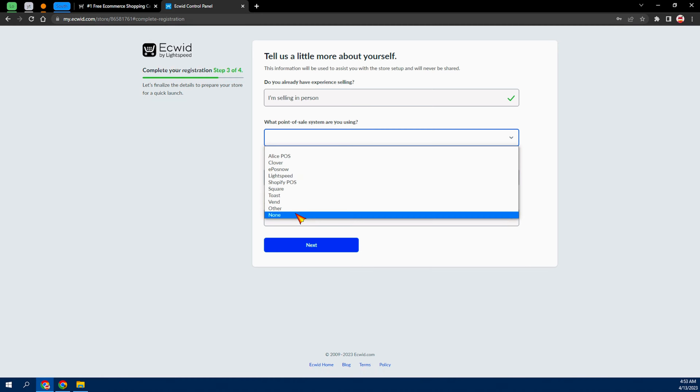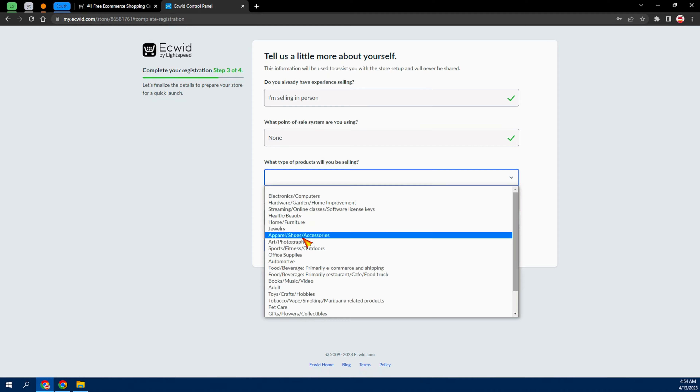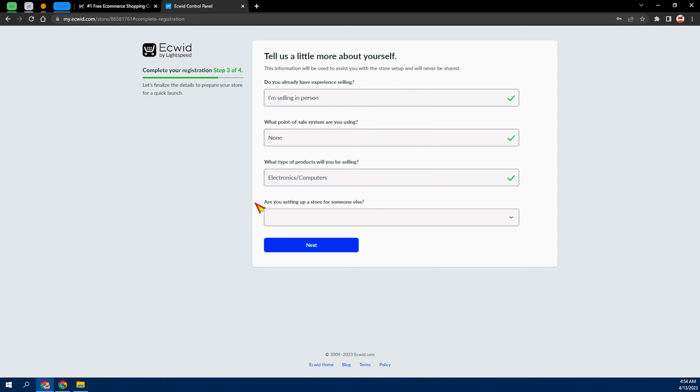From here they're going to ask what point-of-sales system you are using — I'm just going to select 'None.' Then 'What type of product will you be selling?' — I'll choose electronics and computers. Then 'Are you setting up a store for someone else?' — choose No, but if you are setting it up for someone, choose 'Yes, I'm developing the store for a client.' I'll leave it as No and click Next.